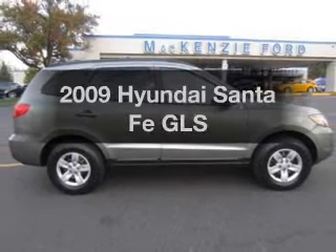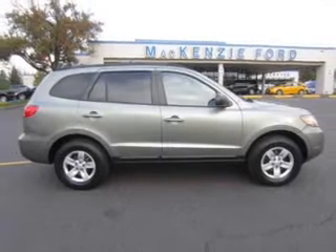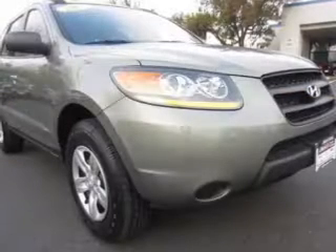Check out this 2009 Hyundai Santa Fe. If you're looking for an automobile with great attributes, look no further.